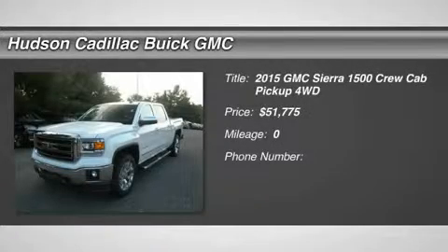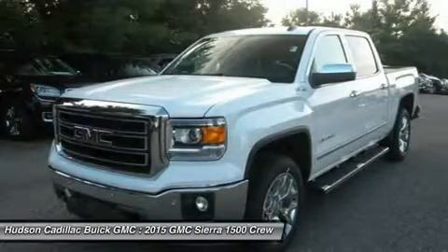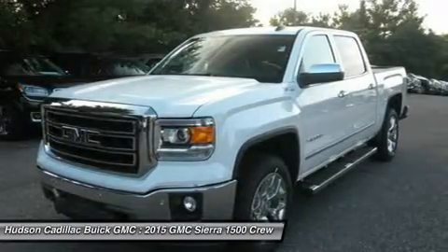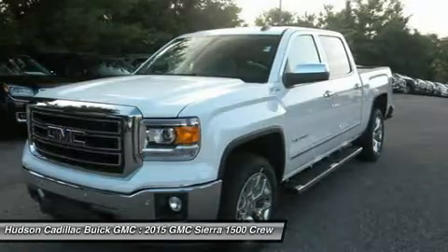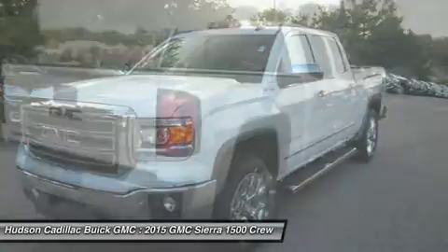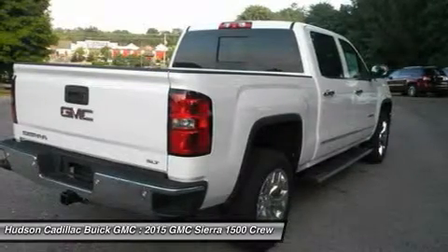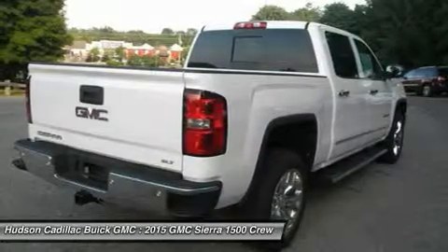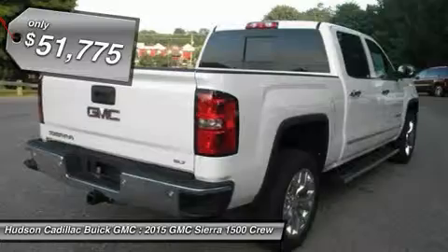The 2015 Sierra 1500 offers a 5-star frontal and side crash test rating and a combination of mechanics and aerodynamics that give it better conventional V8 fuel economy than any competitor. The Sierra 1500 now comes standard with a Vortec 6.2-liter and 5.3-liter V8 engine and an electronically controlled 6-speed automatic transmission that combines high max hauling capability with precise control, and is priced below $55,000.